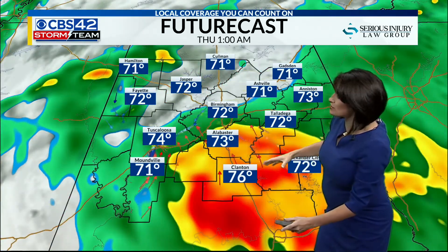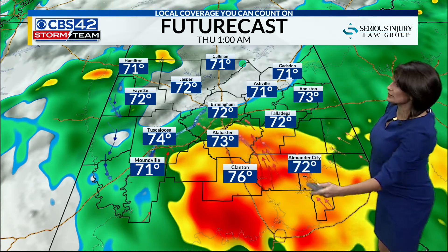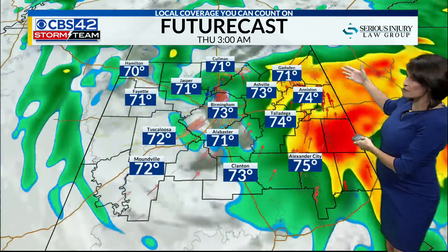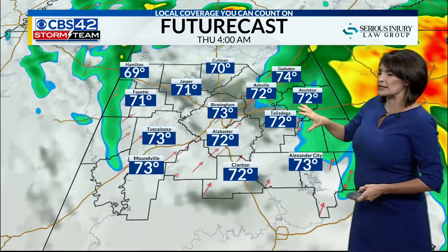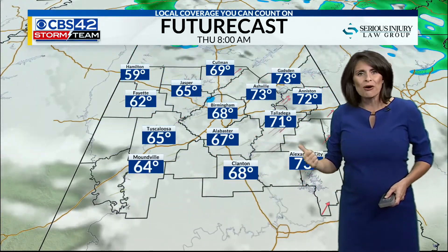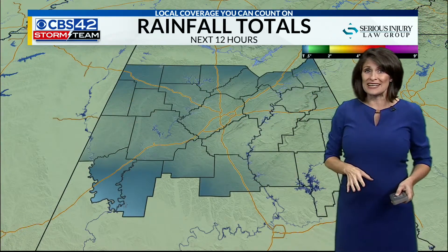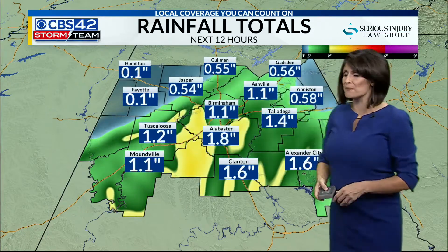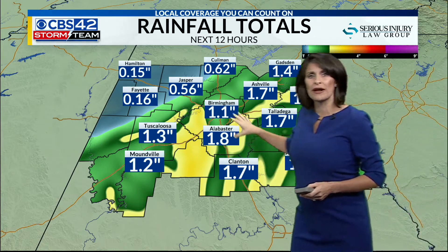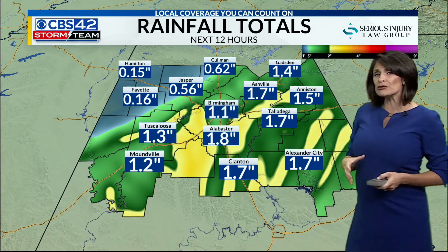Looking at our future radar, we can really see that heavy rainfall along and south of I-24/59, from Alabaster down to Clanton. This will be tracking east of I-65 after midnight, and then traveling into Georgia early tomorrow morning. Temperatures overnight stay in the 70s, but a cold front is following this tropical system, so temperatures actually start out warmer than we'll end up later tomorrow afternoon. Rainfall totals anywhere between one to maybe three inches in some spots, with the focus of rain right along that I-20/59 corridor.